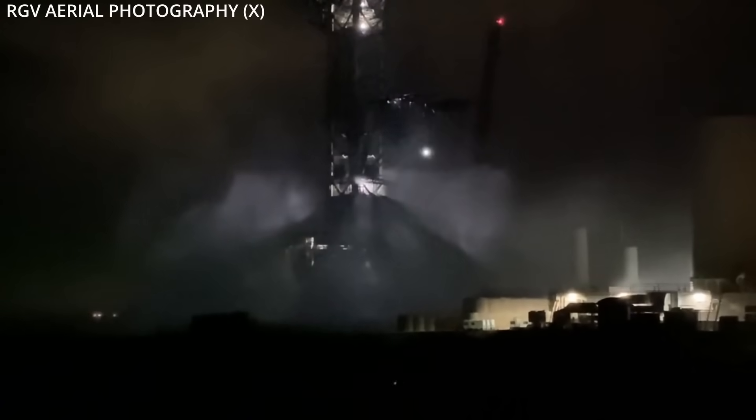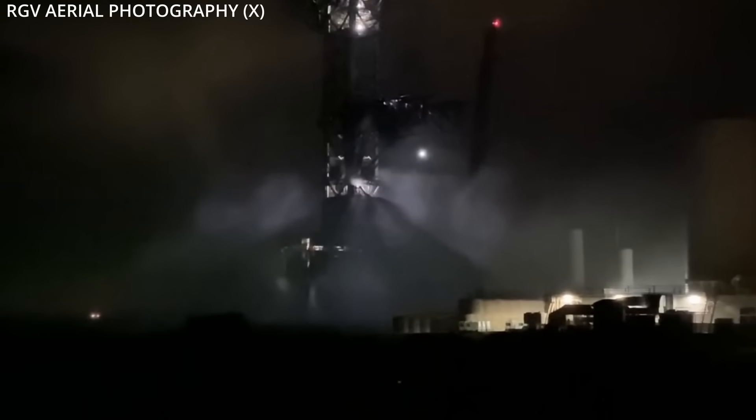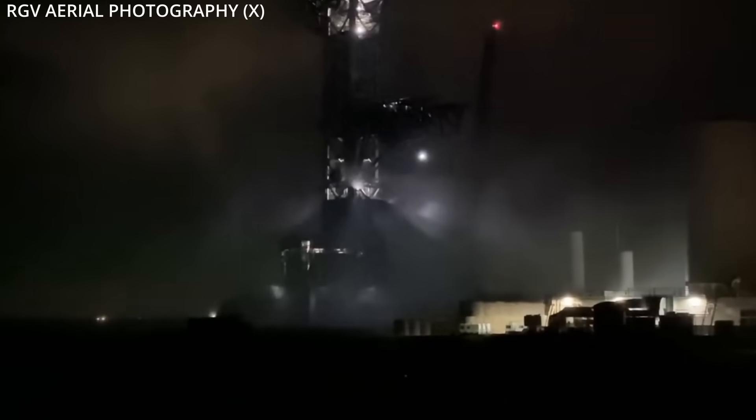Then Friday night, the company snuck in another test of the splash pad under the cover of darkness, but luckily RGV Aerial Photography was on site to capture the event.